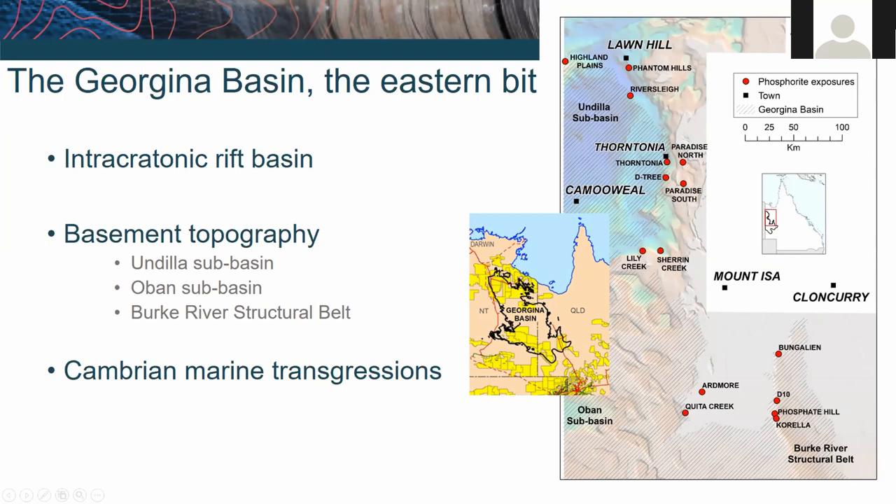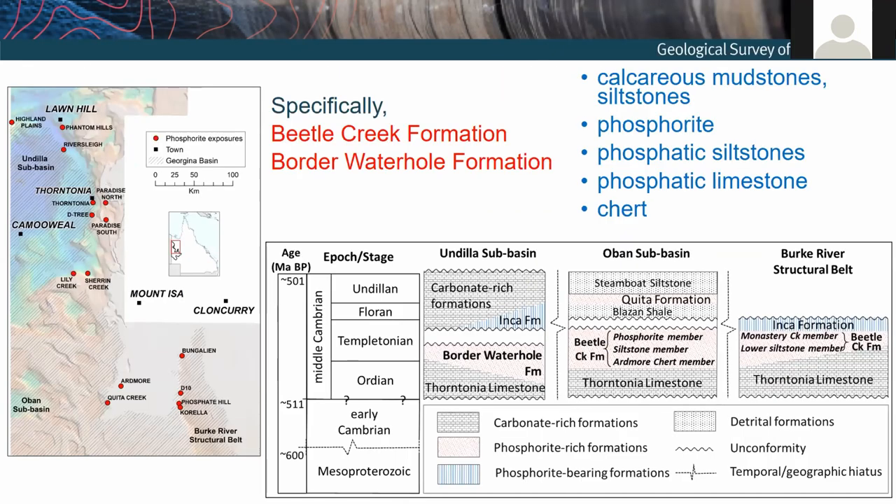The sediments in this area are all Cambrian aged, resulting from several marine transgressions during this time, mostly in the middle Cambrian. All the red dots show the phosphorite occurrences that sit within those Cambrian sediments — they're right on the eastern extent of the basin margin. This isn't all of the known phosphorite occurrences; these are the ones we're potentially going to analyze, but it gives a good indication of how they're spread across the entire length of the basin.